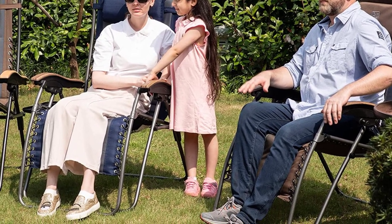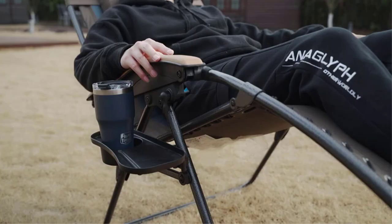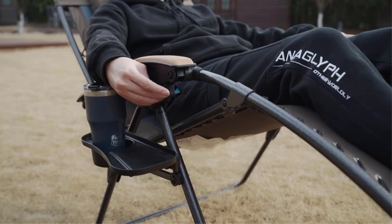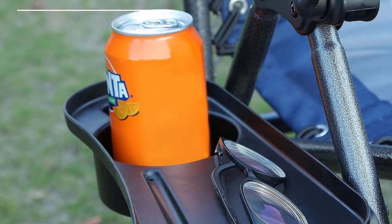The drink holder also left something to be desired — it's essentially just a plastic tray. Nonetheless, we love the cozy and stylish Timber Ridge Zero Gravity, and we'd highly recommend it to anyone who plans on spending hours sitting, reclining, and generally relaxing outside.